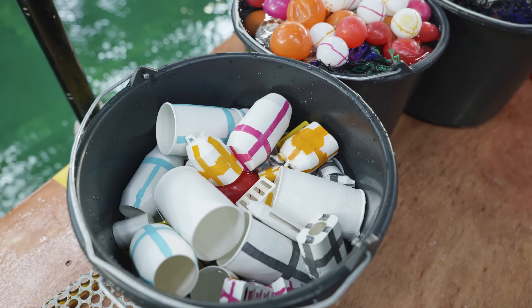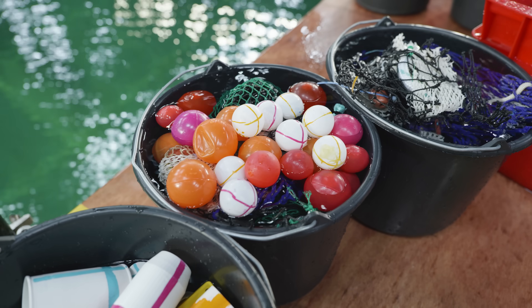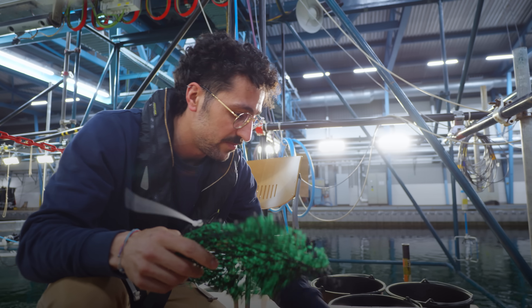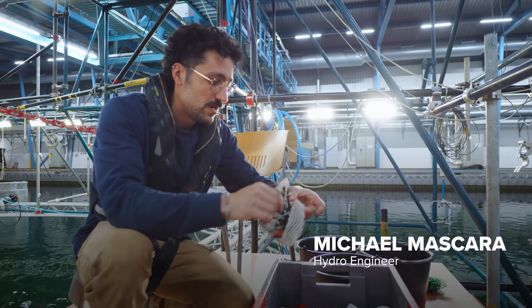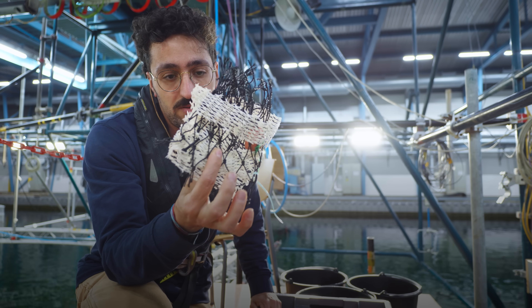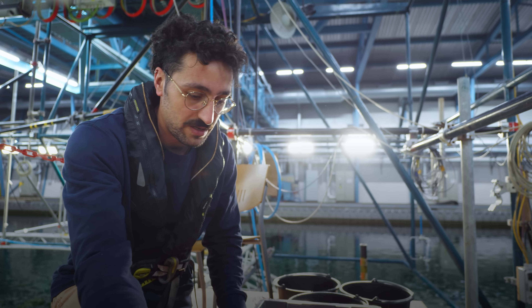As you can see, we have a mix of what is usually collected in the GPGP. These are ghost nets, and we try to represent them as best as possible with what we find offshore. This is in scale 1 to 10 — so if this is 20 centimeters, this is going to be 2 meters in real scale.